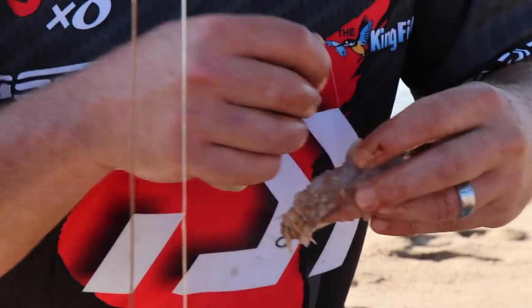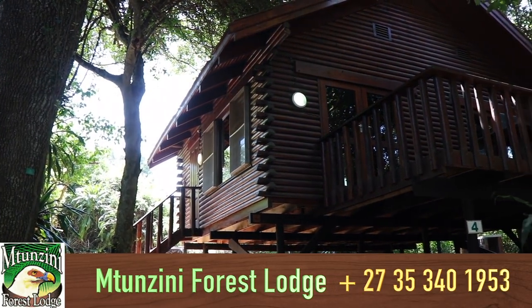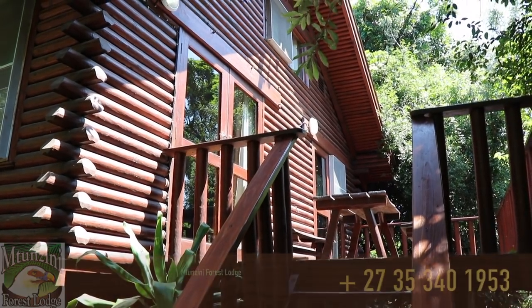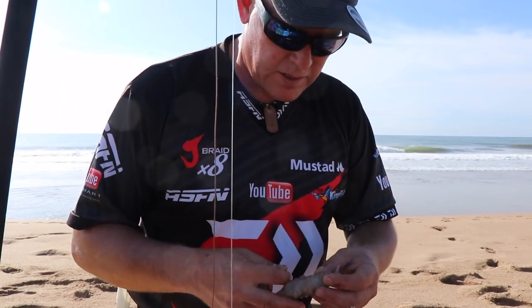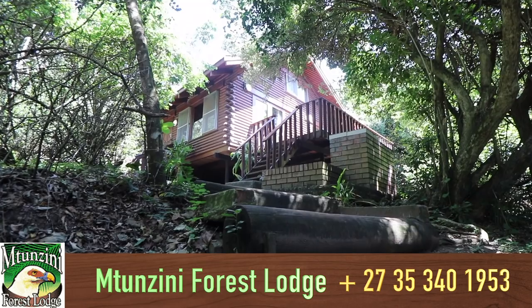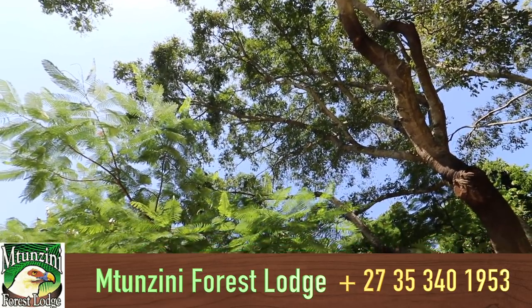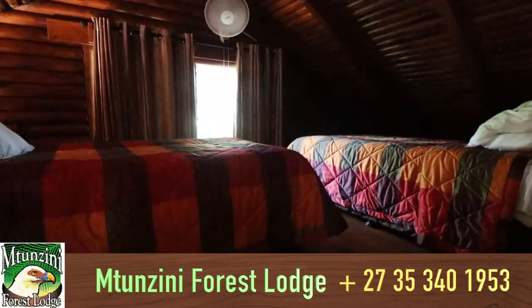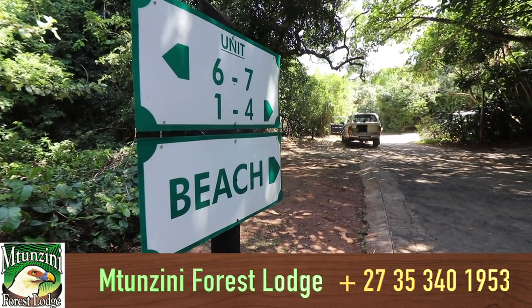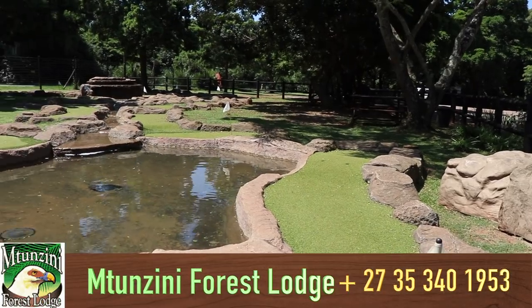Going to be low tide in about an hour. We had a good sleep at the Tunzini Forest Lodge — still the most central, nicest accommodation in this area for fishing. From Zini up to Tugela and even running to Richards Bay, you're so nicely central. One of the key factors to me is the safety aspect — always feel safe there.